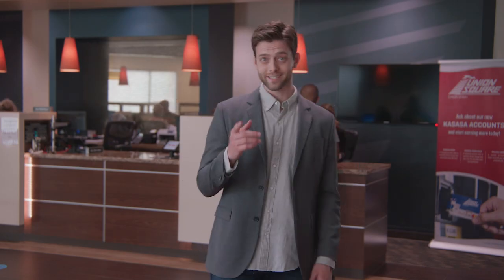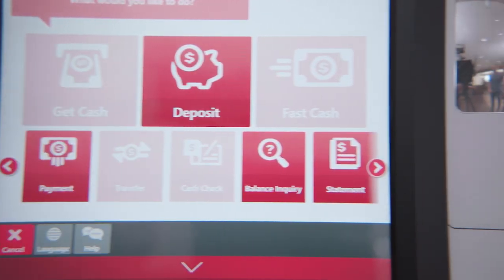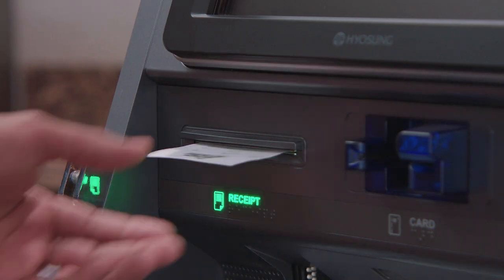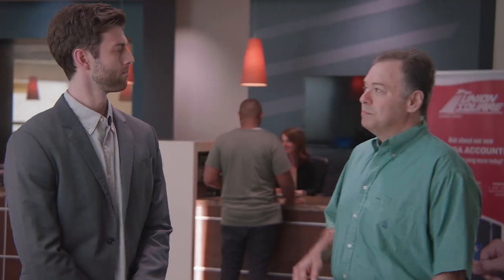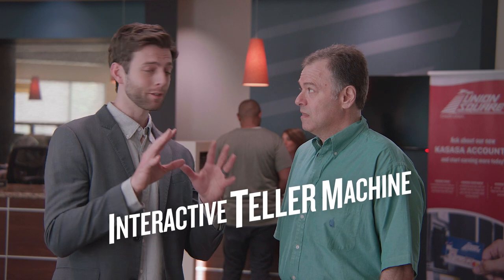Hi there, I'm Josh, and this is an ITM. Pardon me, sir, but don't you mean a TM? No, I mean ITM. Interactive Teller Machine.